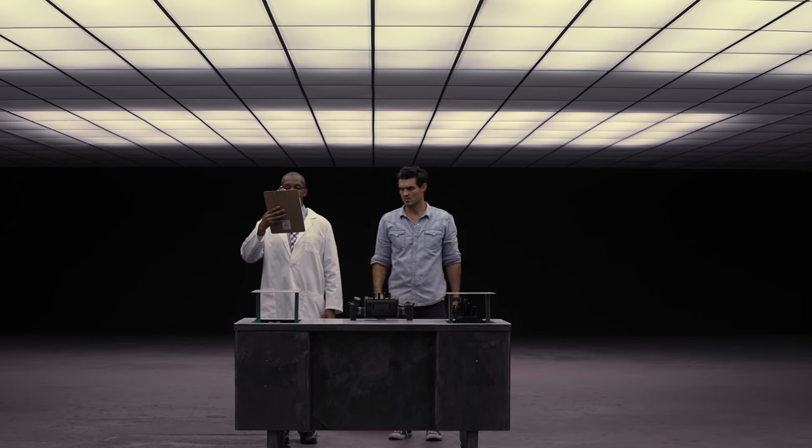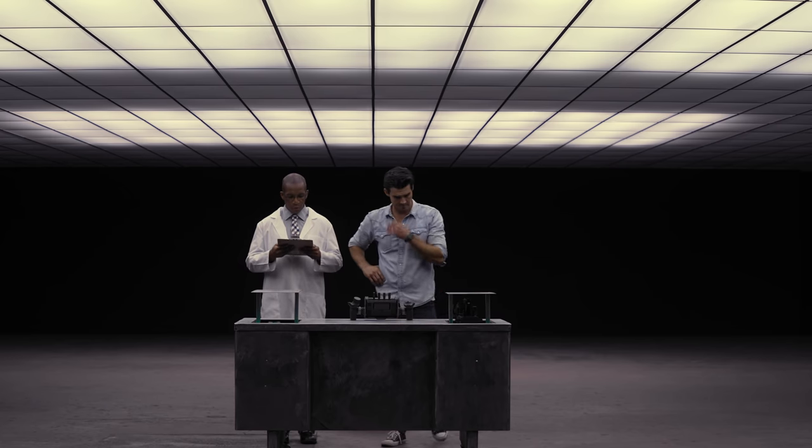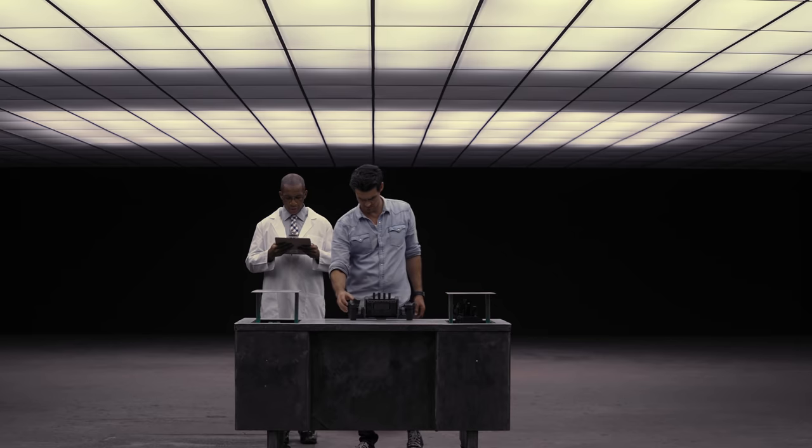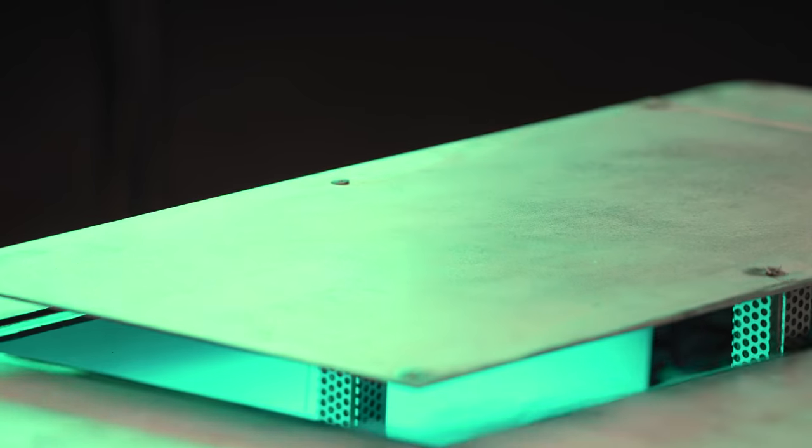Ronin 4D — a 6K full frame camera, 14 stops of dynamic range, in the world's first 4-axis gimbal.